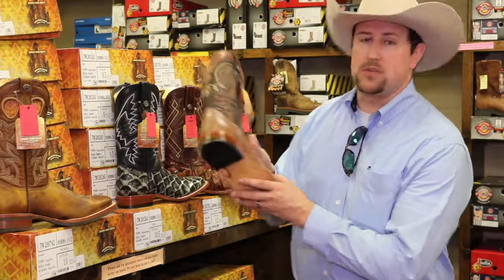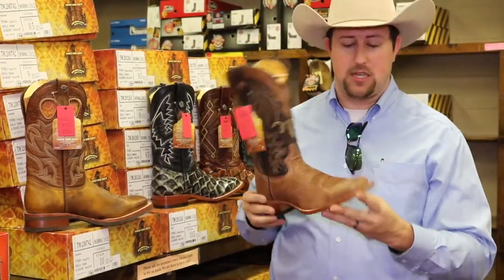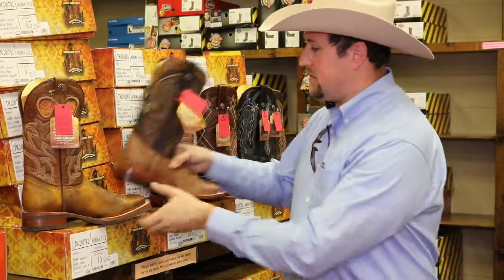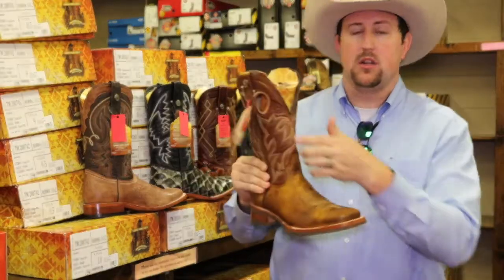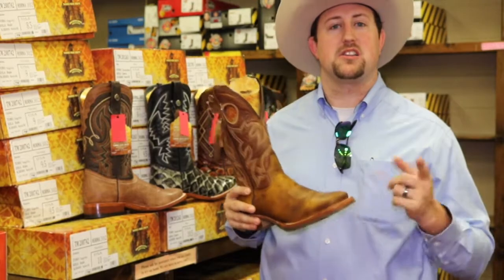Then you're getting into some styles, some Italian tan leather that they do — just a real soft cap skin with a leather sole, handpegged, handmade. They even do a style with a rubber sole, just like this in a good tan soft leather with pull holes. So come see us today for the guaranteed lowest prices on all your Tanner Mart boots.